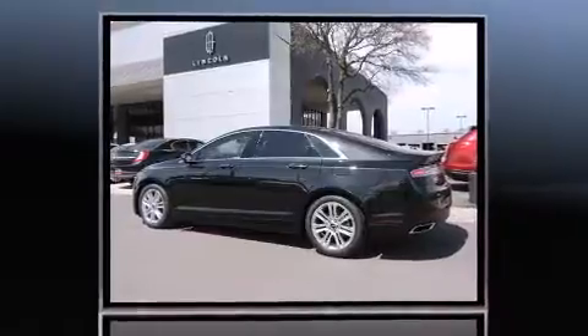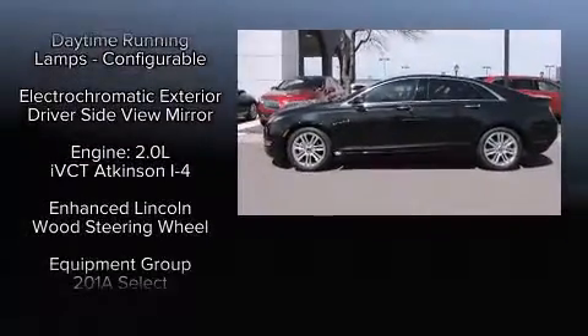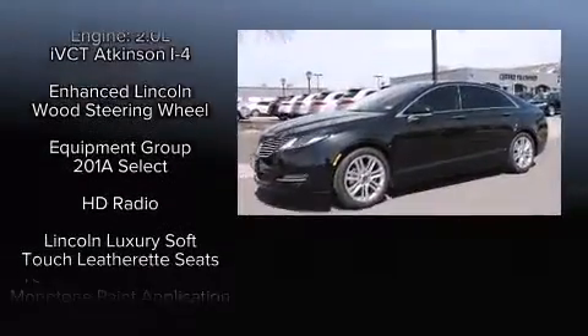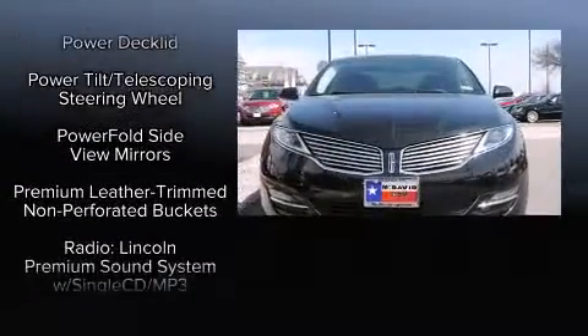All of the premium features expected of a Lincoln are offered, including power trunk closing assist, delay off headlights, a leather steering wheel, a built-in garage door transmitter, heated seats, front dual-zone air conditioning, and power seats.